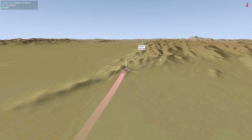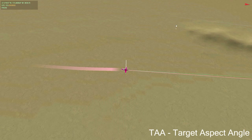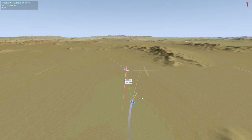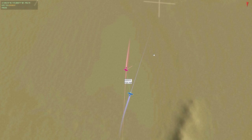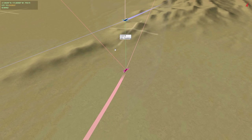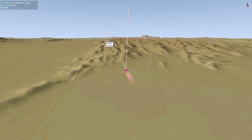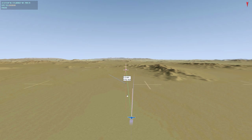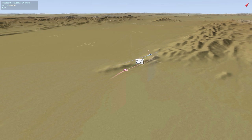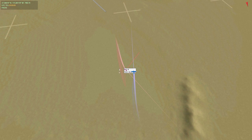Target aspect angle is the angle between the target's velocity vector and the line of sight. TAC View gives us that angle — the line of sight is the green line and his velocity vector is the blue line. As the fight moves, you can see how aspect angle changes. When we're abeam an opponent, target aspect angle is about 90 degrees. When he was in front of us at 12 o'clock, his aspect angle is very narrow — almost zero degrees. If you're on a target's six, the aspect angle is going to be about 180 degrees.